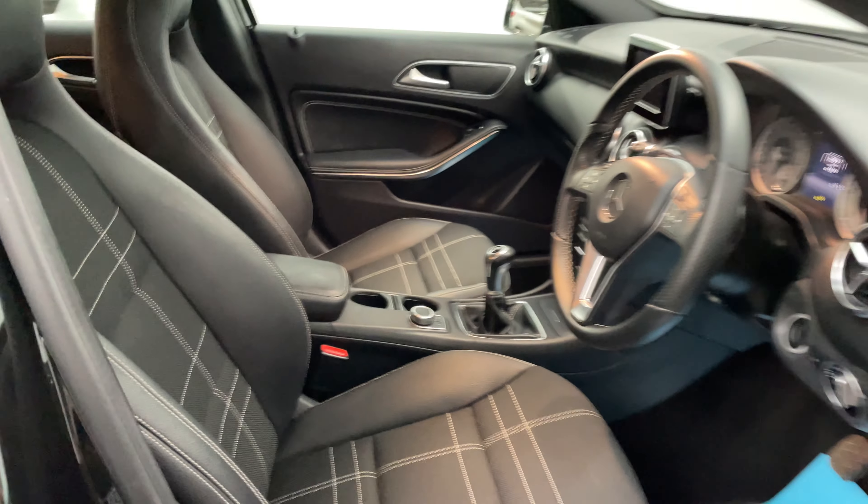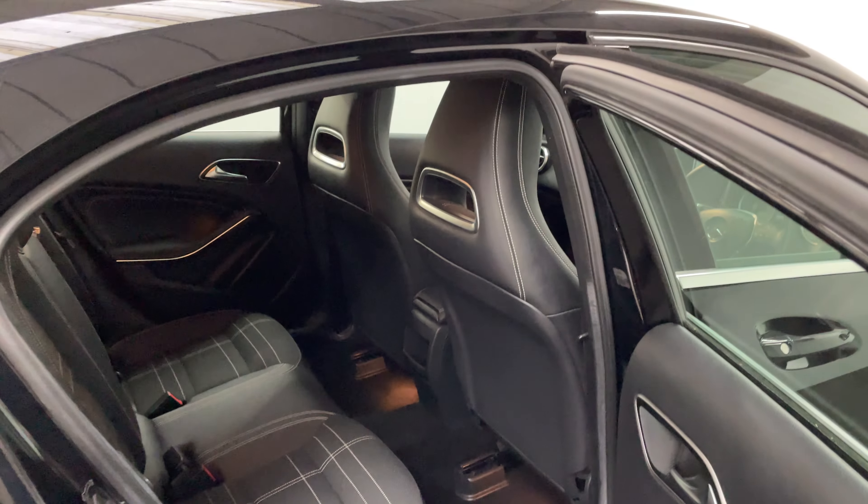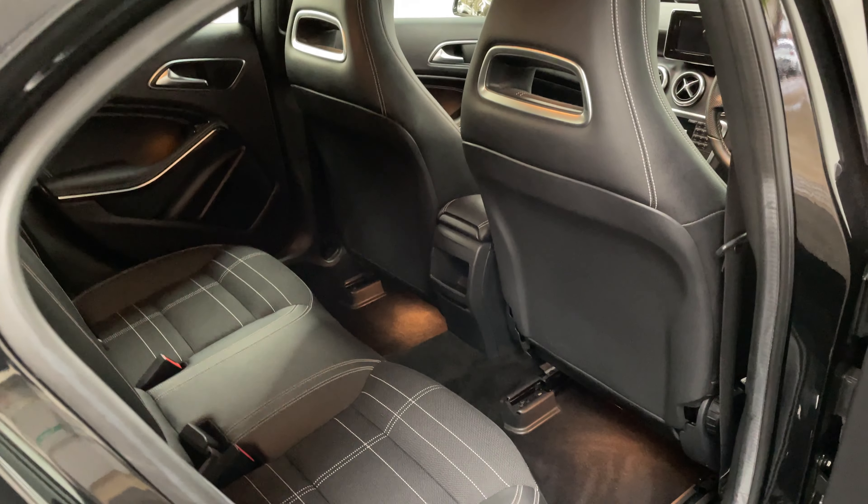You've also got the half leather seats with a really nice white stitching in the centre, which brightens up the interior. Overall, the interior is in really good condition.